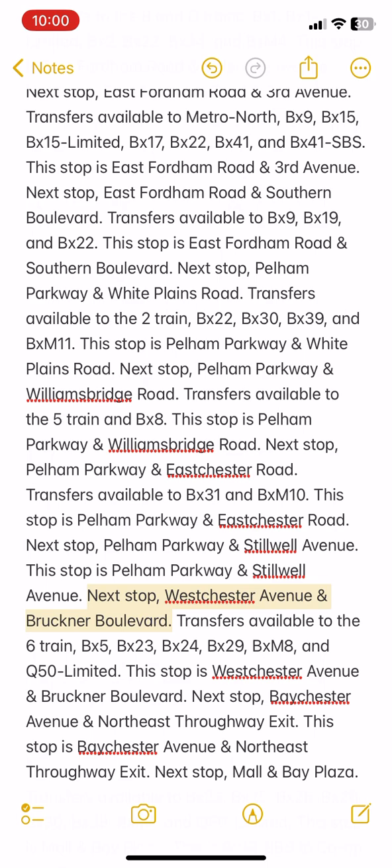Next stop: Westchester Avenue and Brockner Boulevard. Transfers available to the 6 train, BX5, BX23, BX24, BX29, BXM8, and Q50 Limited. This stop is Westchester Avenue and Brockner Boulevard.